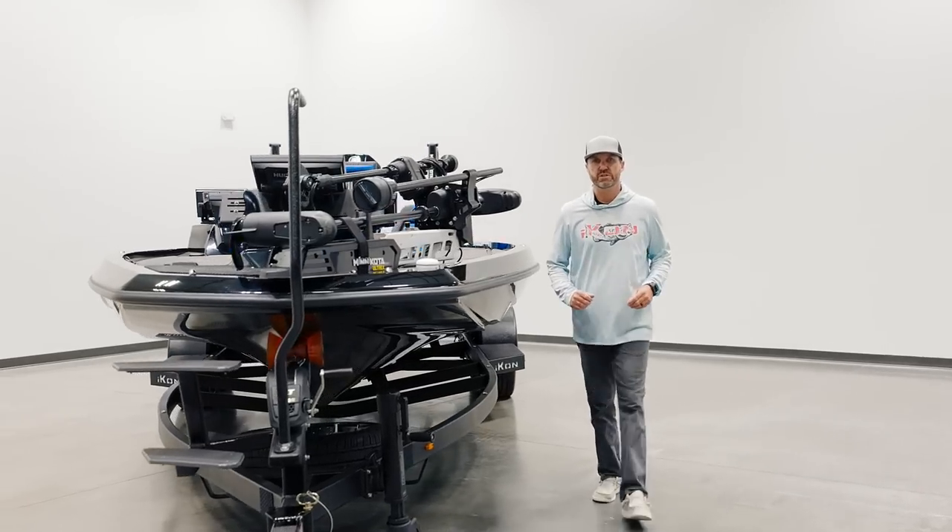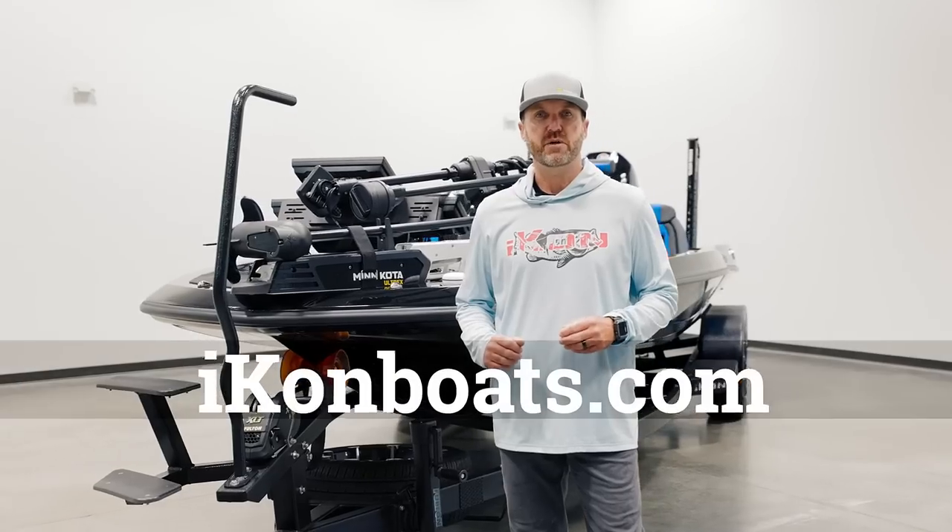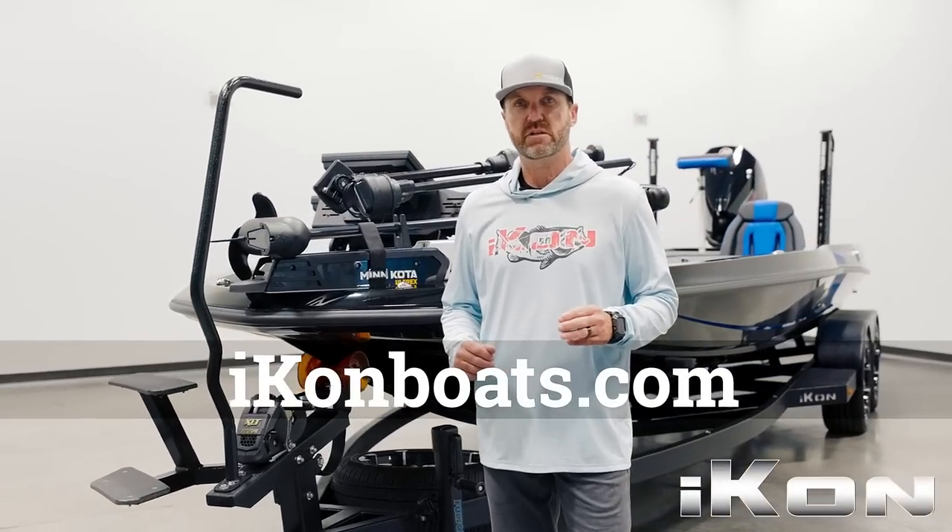If you're interested in more information on the Icon LX-21, visit our website at iconboats.com or contact your local dealer to take a test drive.